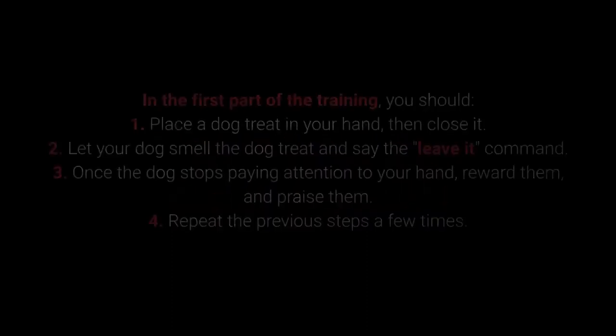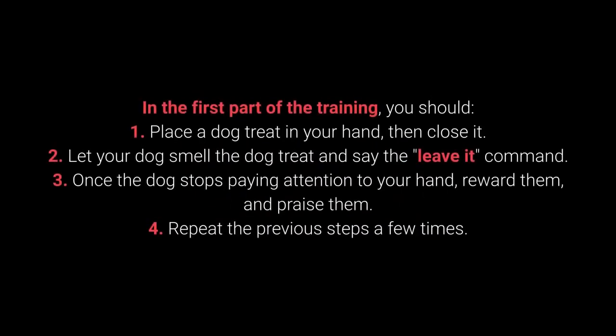How to teach your dog to leave it: In the first part of the training, 1. Place the dog treat in your hand, then close it. 2. Let your dog smell the treat and say the 'leave it' command. 3. Once the dog stops paying attention to your hand, reward them and praise them.